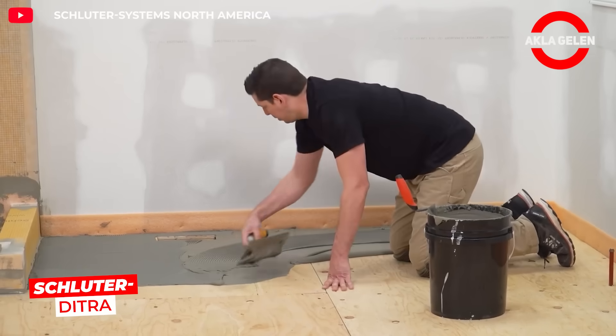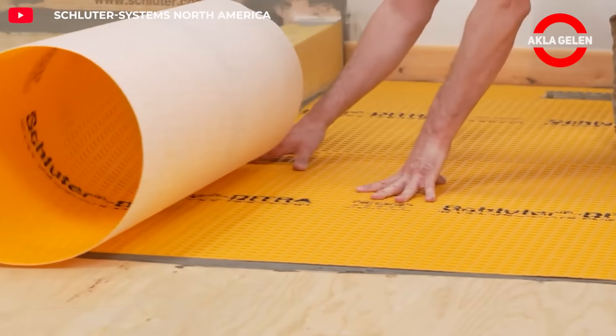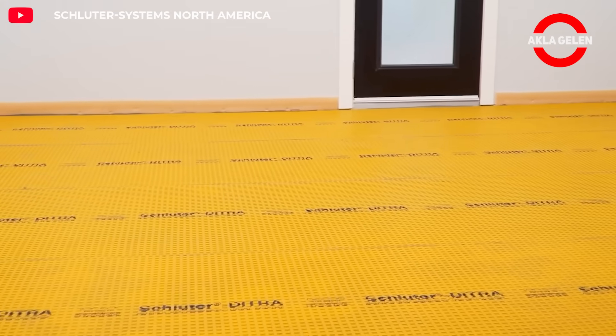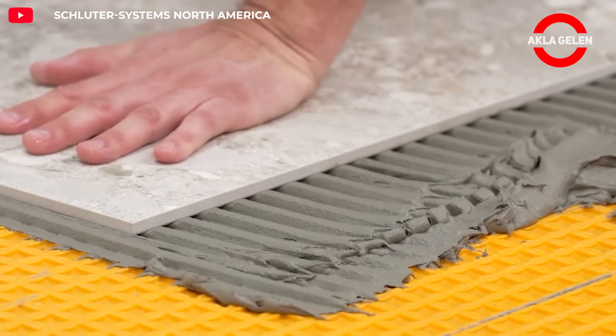Schlüter Ditra was developed for ceramic and stone coverings as a special separating and waterproofing membrane. This system prevents movements in the subfloor from being reflected in the surface as cracks. Its completely waterproof structure also provides reliable protection in wet areas.